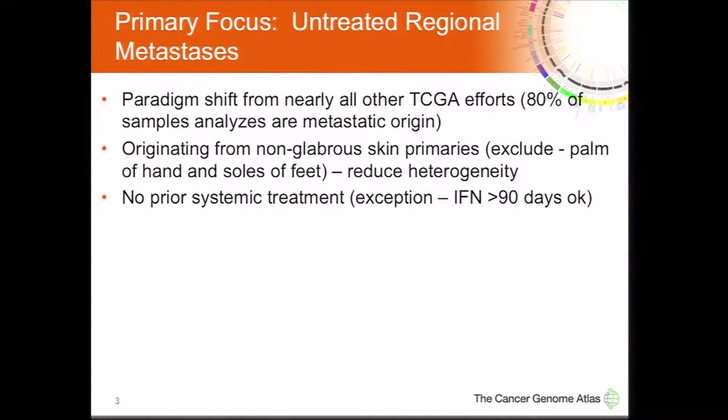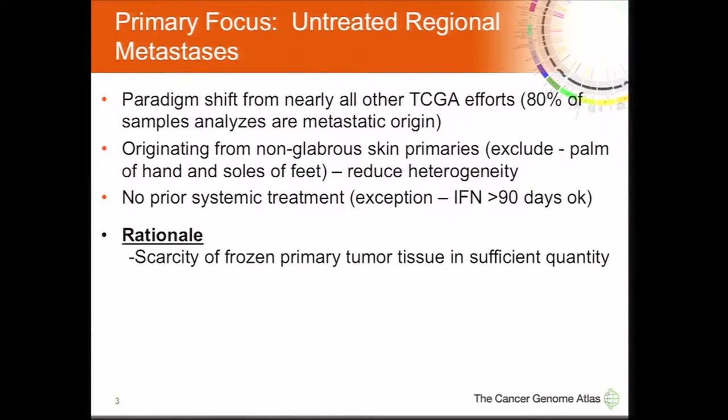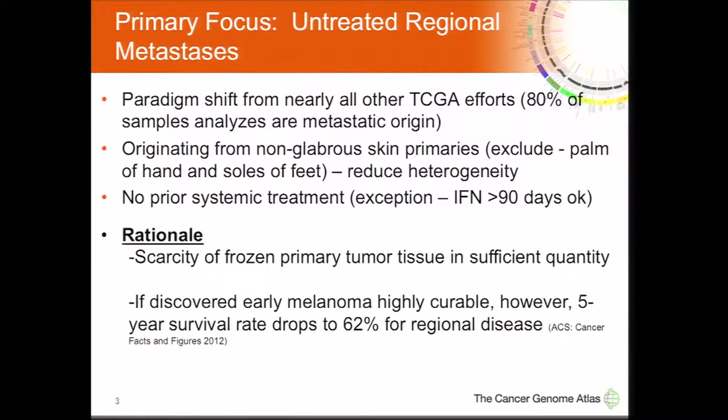Over 80% of our samples are from metastatic origins. They originate from non-glabrous skin primaries — the hair-bearing parts of your skin. We've excluded samples from the palms of the hands and soles of the feet, as we know they have different genetics from past studies. Another criteria was no prior systemic treatment. With primaries, they're very small — they tend to be nevi — so you don't get a lot of tissue to carry out all the different analyses for the TCGA project.